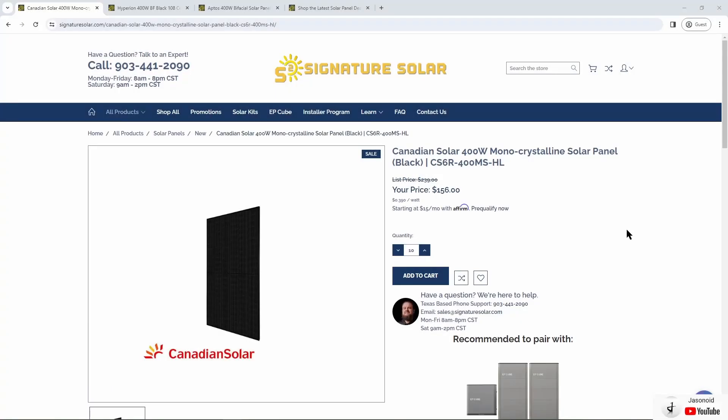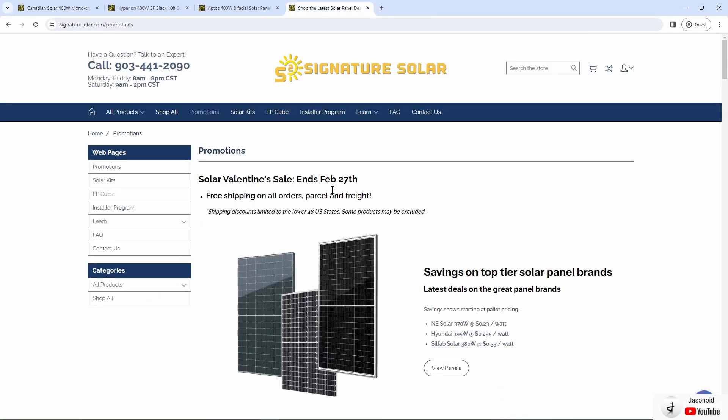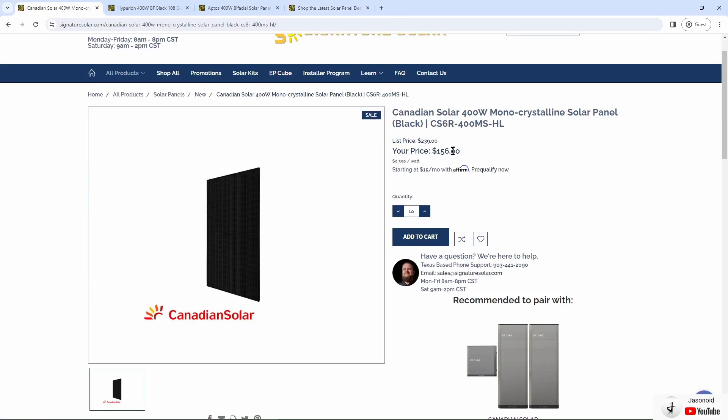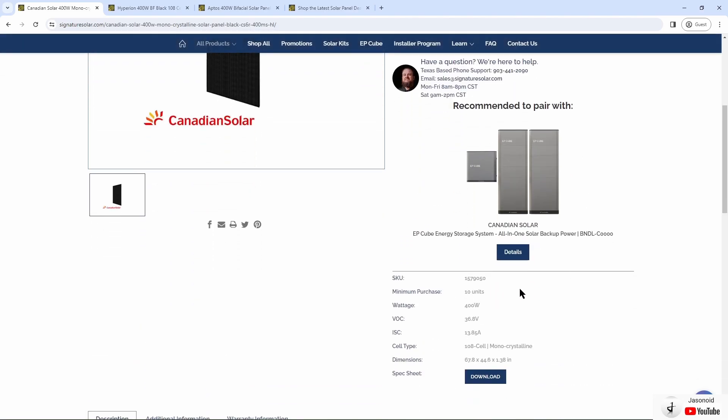Now if you don't have Facebook Marketplace or Craigslist options around you, there are still ways to find cheaper solar panels. One of the best sites I've found is Signature Solar. They have Canadian Solar 400 watt solar panels for a hundred and fifty six dollars — just be aware you have to purchase at least ten. Right now they have a Solar Valentine sale with free shipping on all orders, parcel and freight, so it comes out to around $156 each for ten panels — and you could sell off the extras.